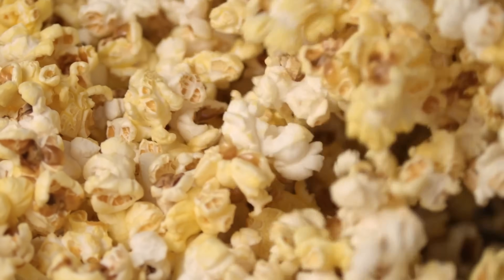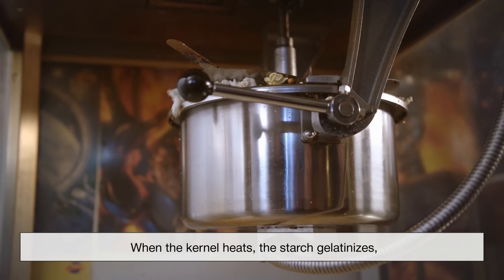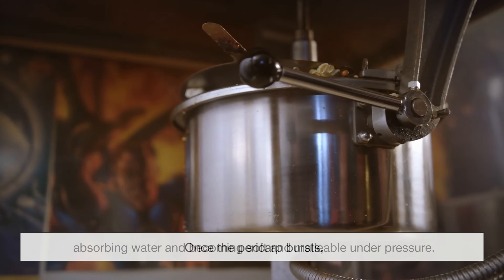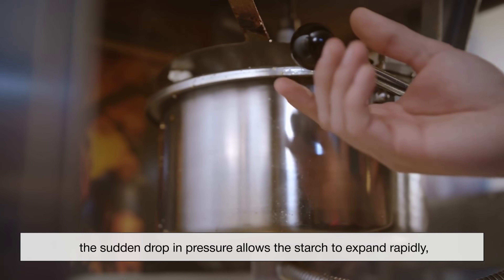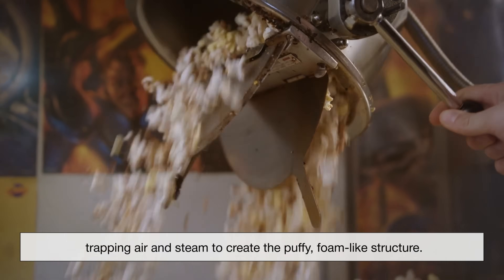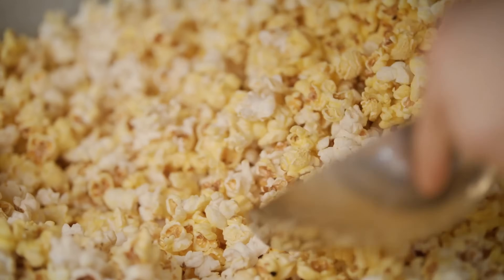The starch inside a popcorn kernel is what ultimately forms the fluffy part we eat. When the kernel heats, the starch gelatinizes, absorbing water and becoming soft and malleable under pressure. Once the pericarp bursts, the sudden drop in pressure allows the starch to expand rapidly, trapping air and steam to create the puffy, foam-like structure. As it cools, the starch solidifies again, giving popcorn its familiar, crunchy texture.